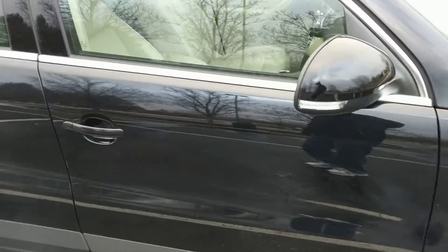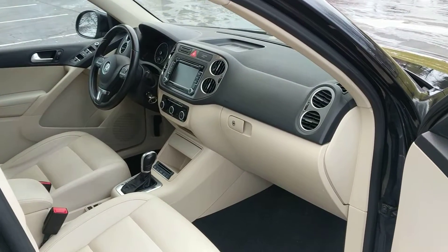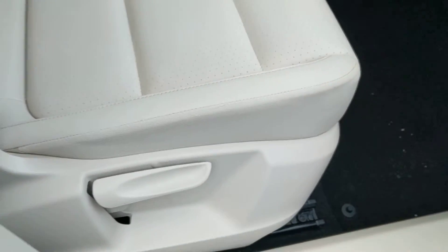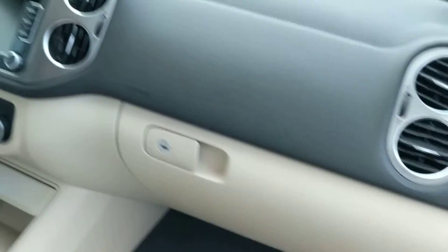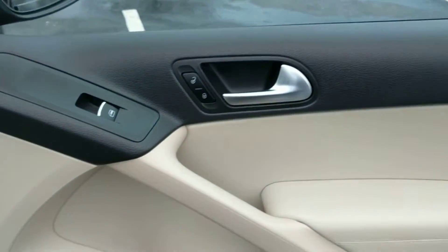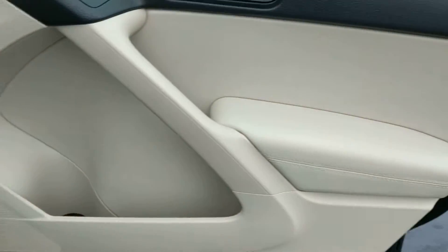Let's go around and take a look at the passenger side inside. This passenger side seat is in really good shape also. Passenger side seat control. Very nice interior, very good shape. Passenger side door — very nice.